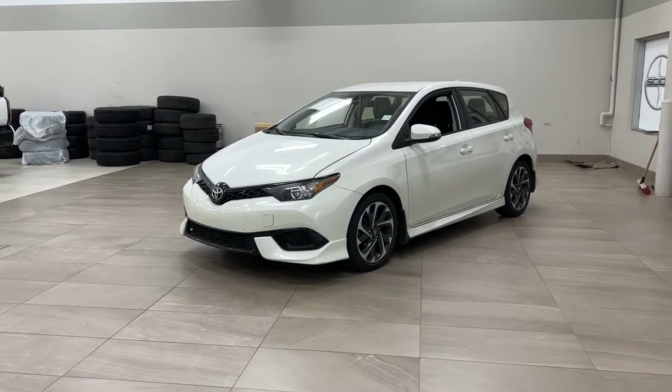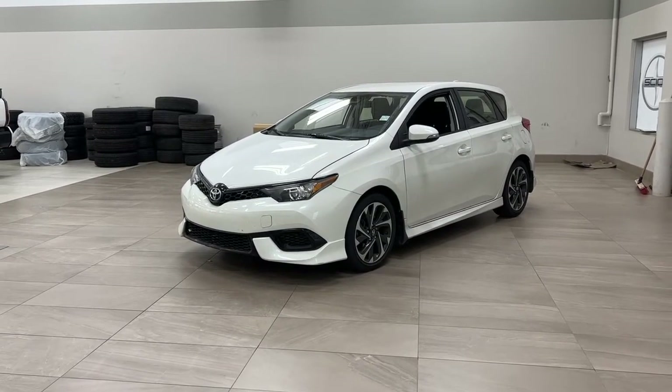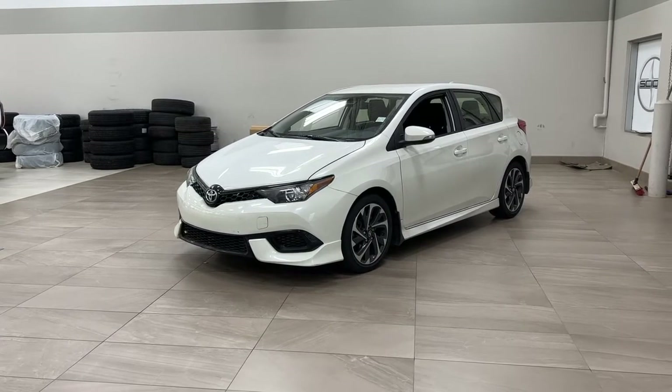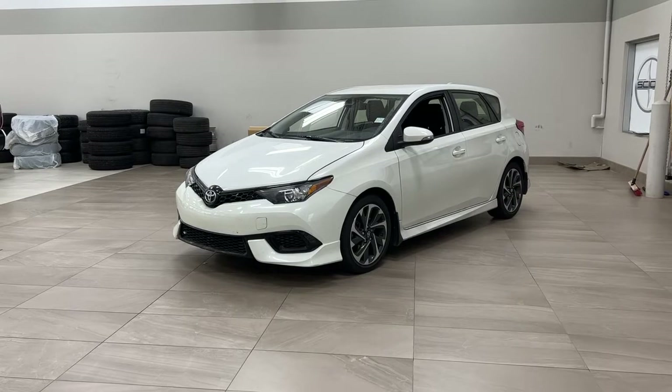Hello folks, welcome to Sherwood Park Toyota located at 31 Automall Road in Sherwood Park, Alberta, Canada. Today I'm going to be showing you this 2018 Toyota Corolla iM.